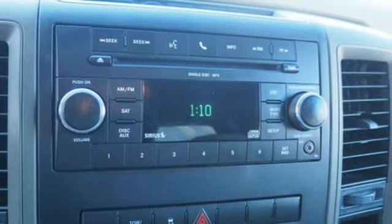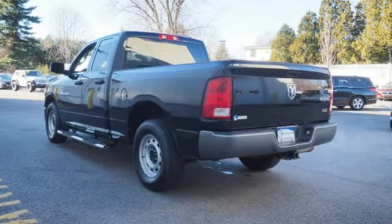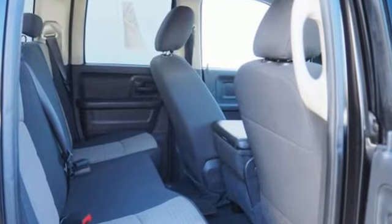Of the RAM 1500, Car and Driver proclaims Dodge changes the state of the art and the rules in the full-size pickup game. Engineered to get things done. Engineered to be a RAM.